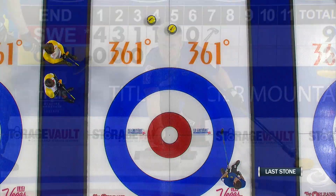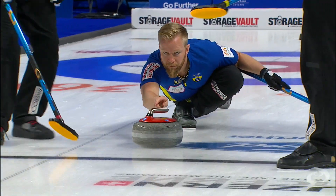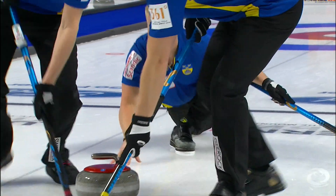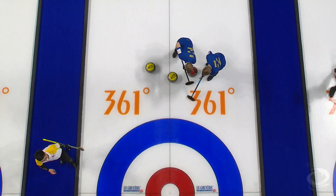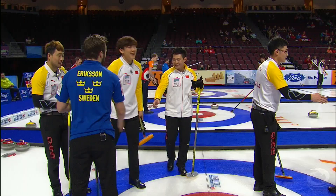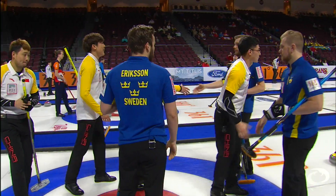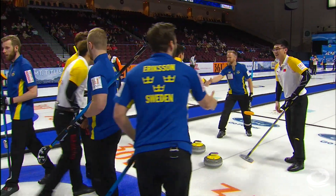And a missed draw by So Du Ja on his last leaves a full house for Sweden to draw to, just needing to hit anywhere in the rings for the single point. And Edin will do just that. It's a 10-2 final score — dominant win by Sweden.